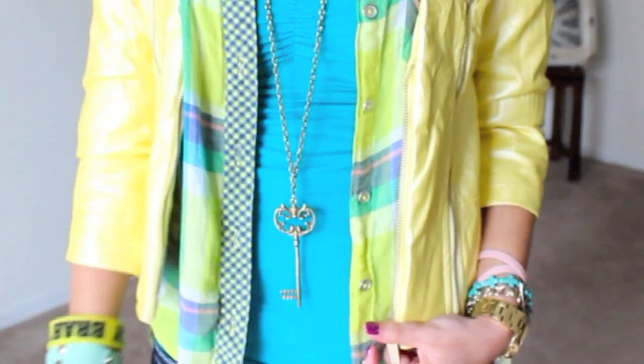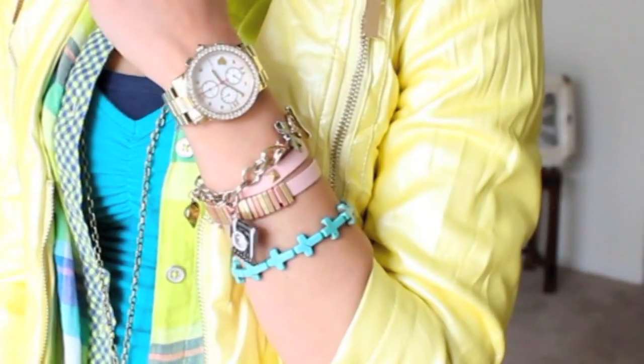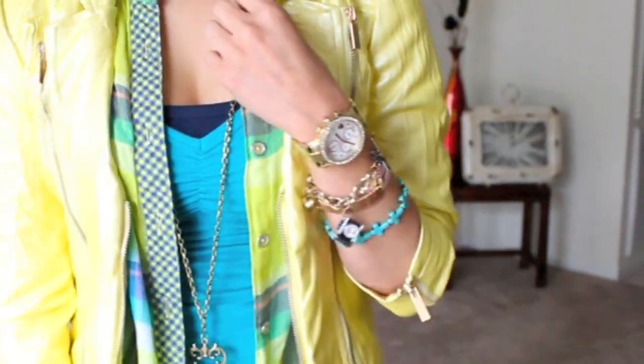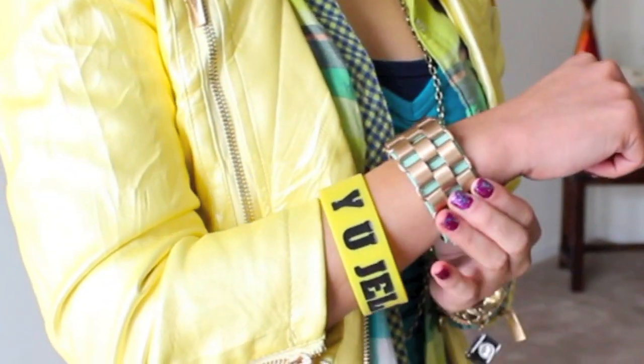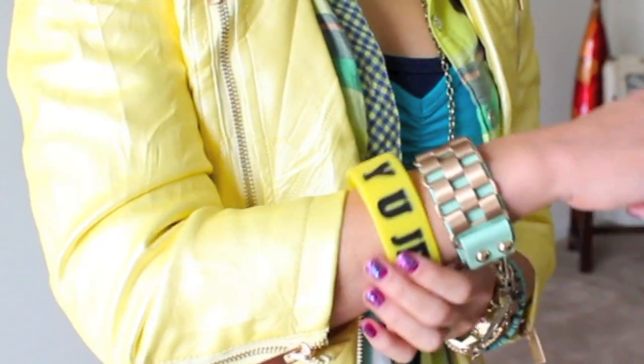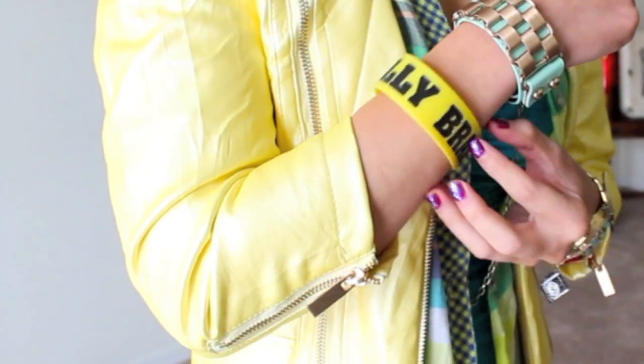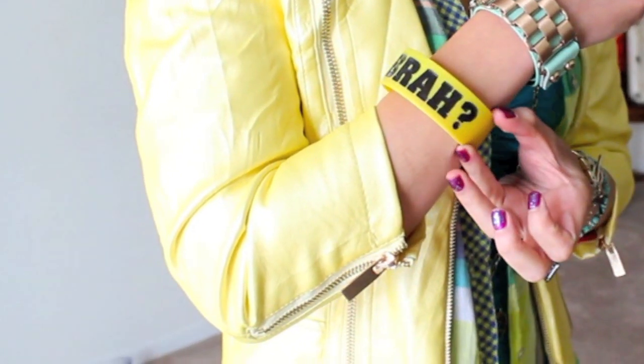For accessories, I chose a long brass key necklace. On my left arm I've got a Betsy Johnson watch, a camera bracelet, a light pink bracelet, and a turquoise cross bracelet. On the right, I'm absolutely in love with this turquoise bracelet. This yellow bracelet is an inside joke between my brother and I because he always asks me, 'Why you jelly, bruh?' It gets me every time.